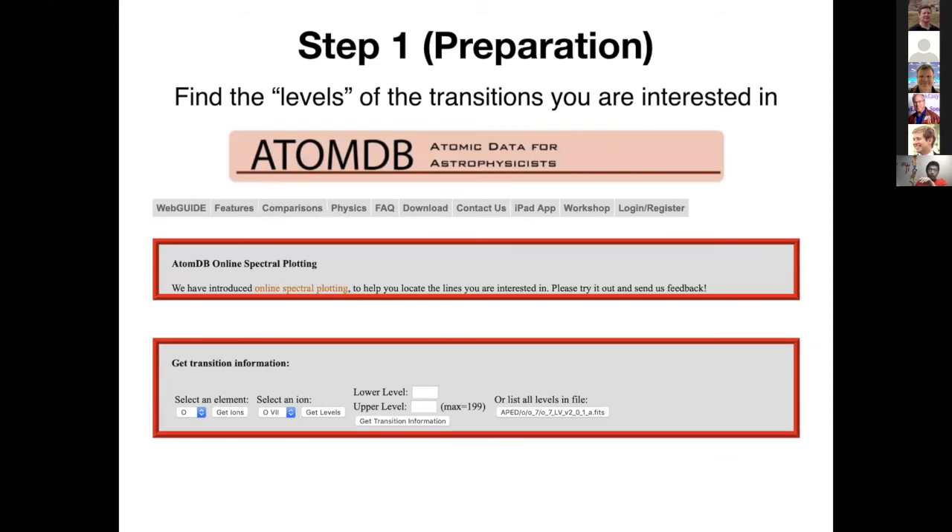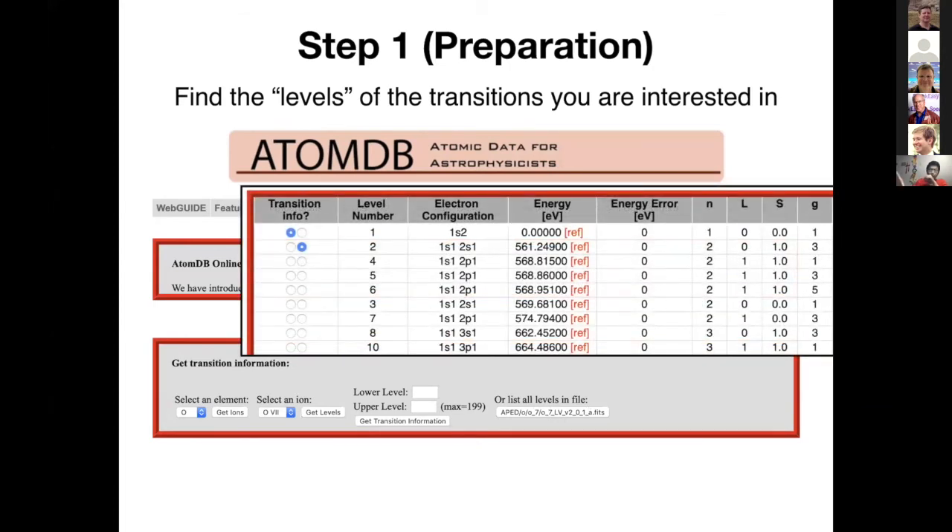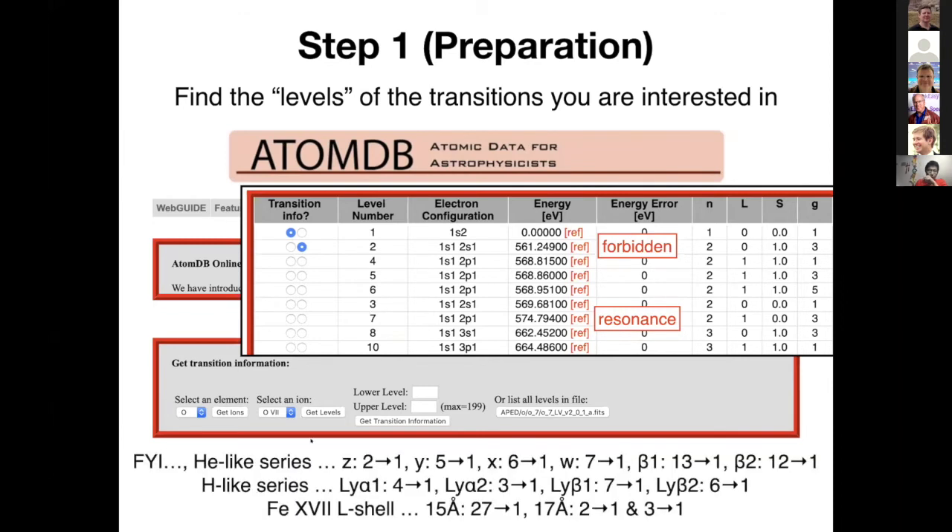Step one is preparation. Go to the AtomDB website and click here — you will find these boxes where you can find the level of the transition you are interested in. Since we're interested in O VII, choose oxygen from this box, then oxygen seven. When you click the button, this window will show up — a list of defined level numbers, configurations, and energies. Since this is the ground state, these values correspond to the energy of the emission line. You can identify the forbidden line level and the resonance line. Remember these numbers — they are the important transition identifiers defined in AtomDB.